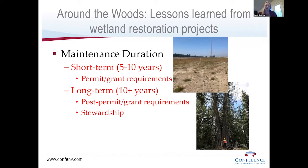I usually break maintenance into two periods. The first is the short-term period — five to ten years — typically associated with your permit and grant requirements. Then, what do you do after that? Post-permitting and grant requirements, stewardship is a good idea for long-term management since a lot of funding goes away when your permits are done. I'm open to long-term management ideas and hoping to pick your brains for great suggestions.